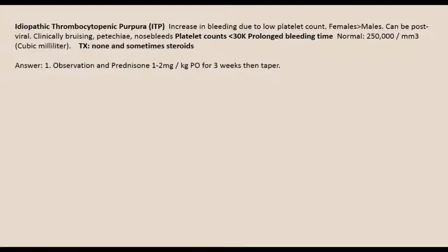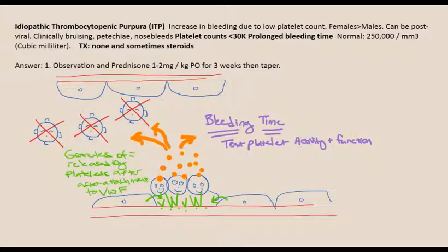The diagnosis is ITP — idiopathic thrombocytopenic purpura. It causes increased bleeding due to low platelet count, and is more common in females than males. It can be post-viral. Clinically you see bruising, petechiae, and nosebleeds. When the platelet count gets below 30,000, bleeding time is prolonged because there aren't enough platelets to form the primary platelet plug. Normal range is 250,000. Treatment is sometimes observation and sometimes steroids such as prednisone 1-2 mg/kg, or IV IVIG.